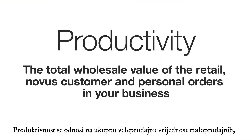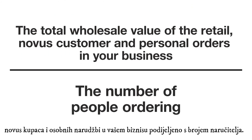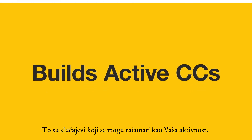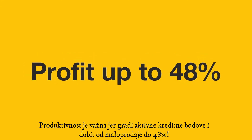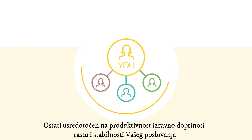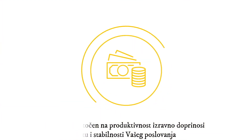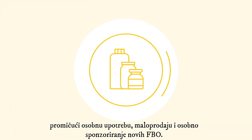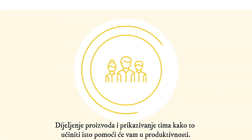Productivity refers to the total wholesale value of the retail, novice customer, and personal orders in your business divided by the number of people ordering. Productivity is important because it builds active case credits and retail profit of up to 48%. Satisfied customers also make great FBOs and could potentially join your business down the road. Staying focused on productivity directly contributes to the growth and stability of your business by promoting personal use, retailing, and the personal sponsoring of new FBOs. Sharing the products and showing your team how to do the same will help to support your productivity.